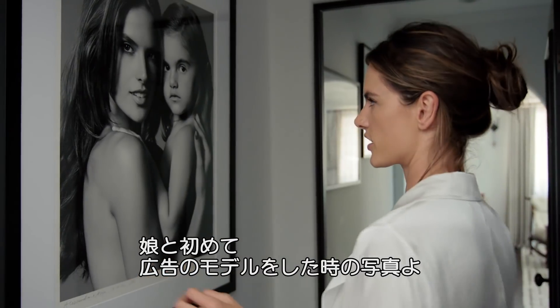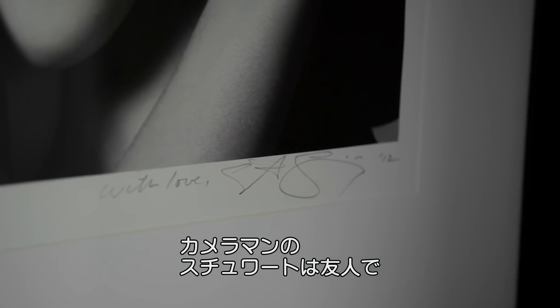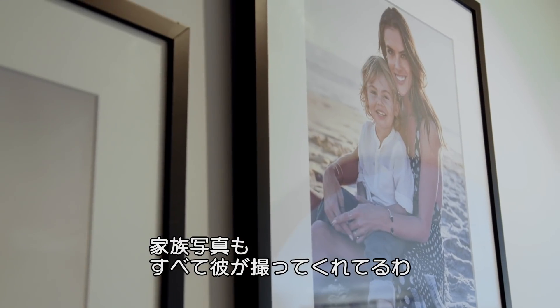This is a picture that me and my daughter did for a campaign — the first campaign we shot together. Shot by Seward Shining. I know him forever; he's been shooting all my family pictures. He's a great friend of mine.